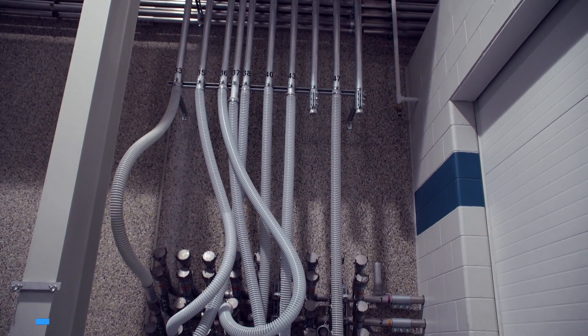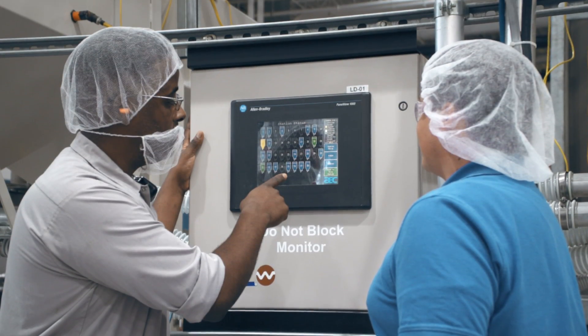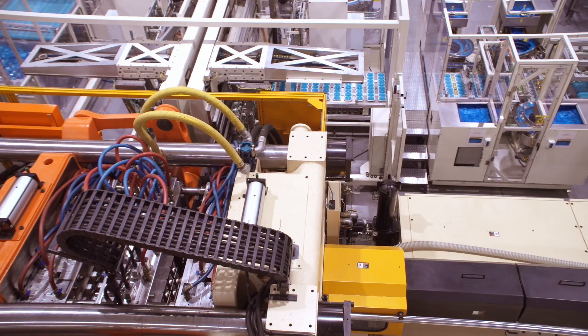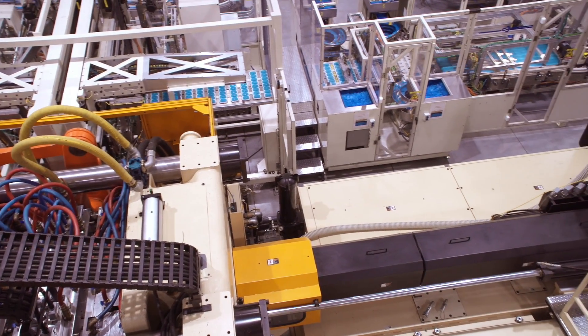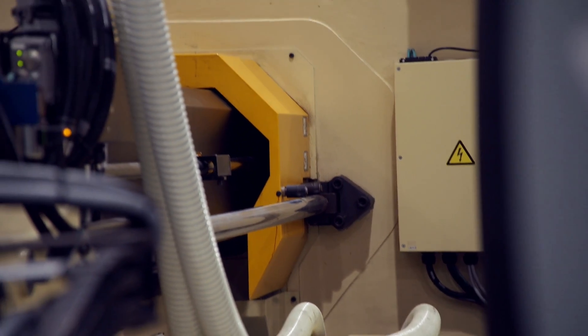Raw resin is precisely distributed through a computer-controlled system of piping to individual surge bins. This resin is then delivered to the injection molding machine via the same type of piping. After introduction to the hopper, the resin is mixed with liquid colorant.